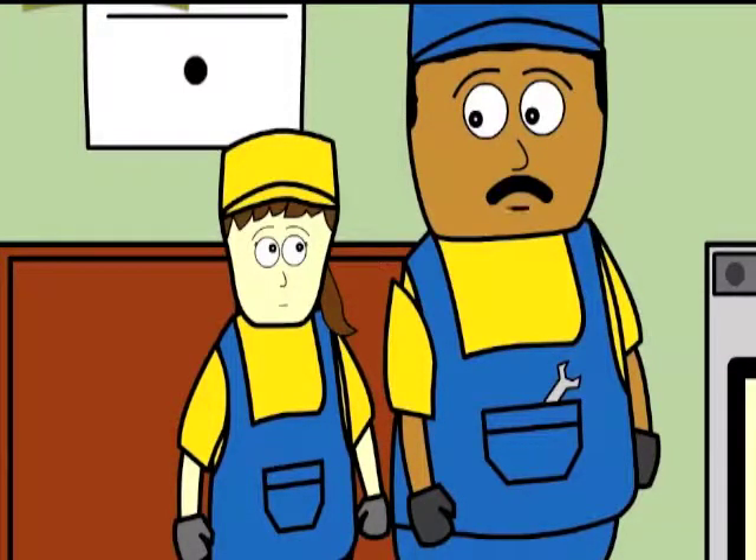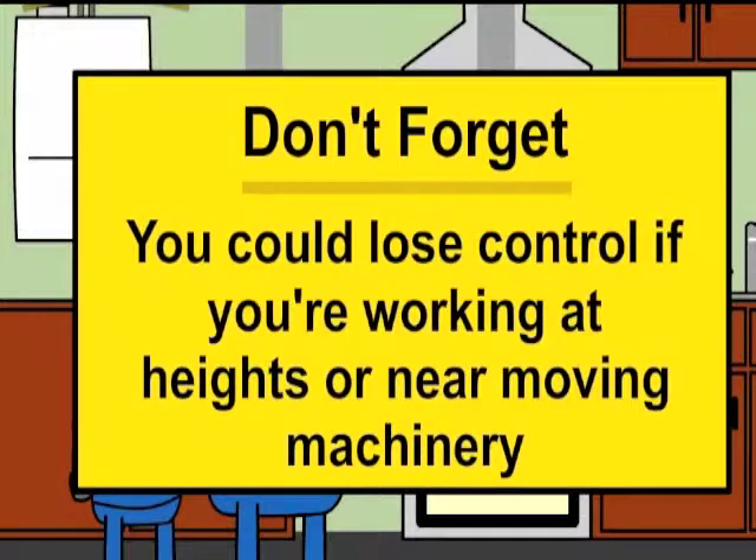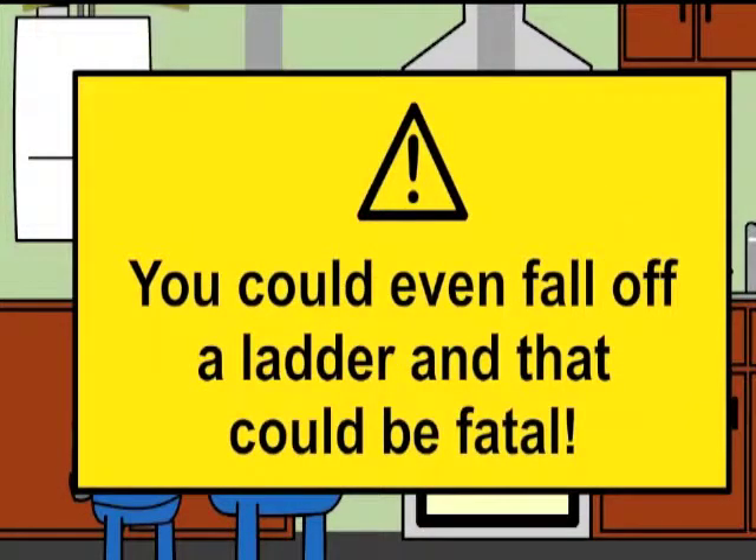Contact can cause a range of injuries from shock, including breathing and heart problems. And don't forget that you could lose control if you're working at heights or near moving machinery — you could even fall off a ladder and that can be fatal.